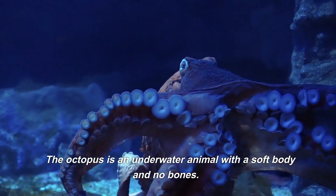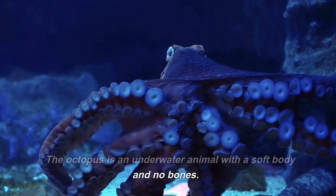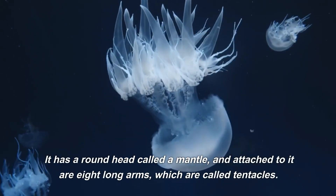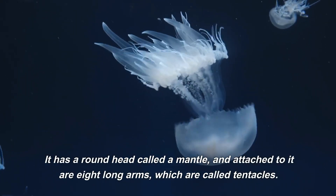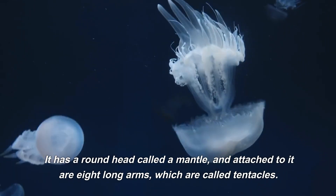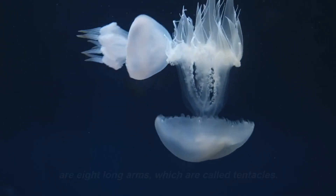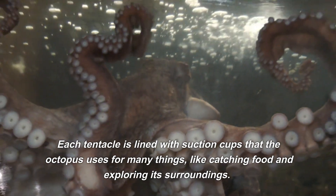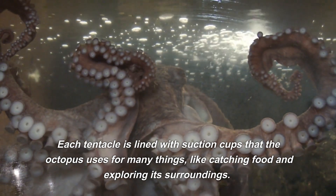The octopus is an underwater animal with a soft body and no bones. It has a round head called a mantle, and attached to it are eight long arms, which are called tentacles. Each tentacle is lined with suction cups that the octopus uses for many things, like catching food and exploring its surroundings.